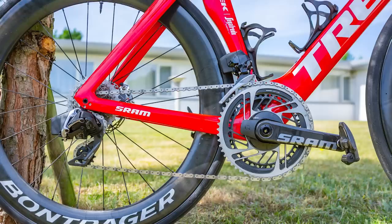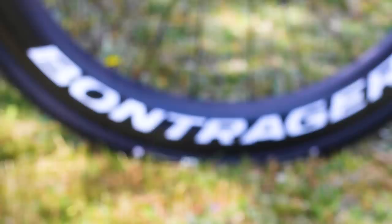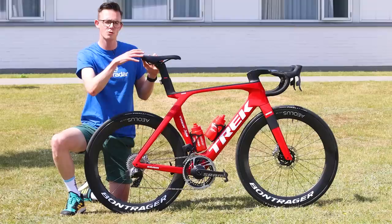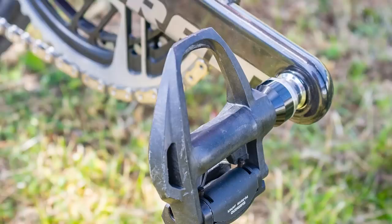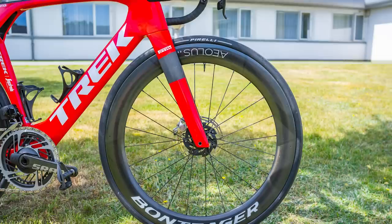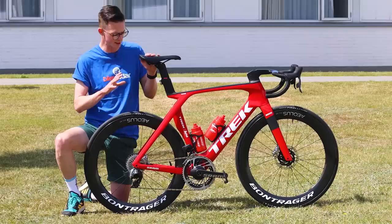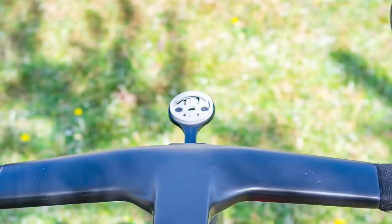As with the rest of the Trek Segafredo team, Jasper is running a full SRAM Red eTap AXS groupset, which is 12-speed. He's got the integrated SRAM Red power meter and is using Bontrager Aeolus 62 RSL wheels, fitted with Kogel ceramic bearings for that marginal gain. Up top, Jasper uses a rather old-school looking Bontrager saddle — saddle choice is personal. He's also running Dura-Ace pedals. In terms of tires, Jasper's using Pirelli P Zero Race TLR tires, tubeless ready in a 28mm width, although on these rims — measuring around 23mm internally — they plump up to around 30mm, which is apparently the most aero option for this wheelset and bike.